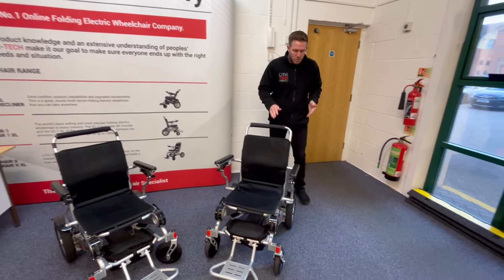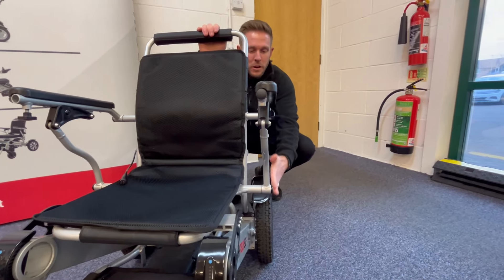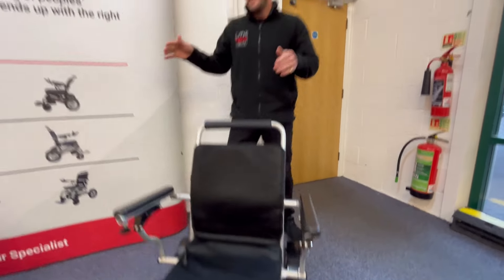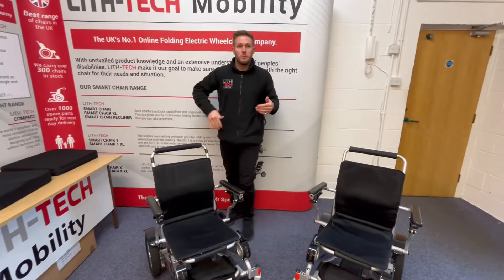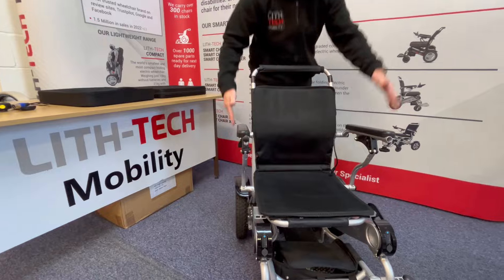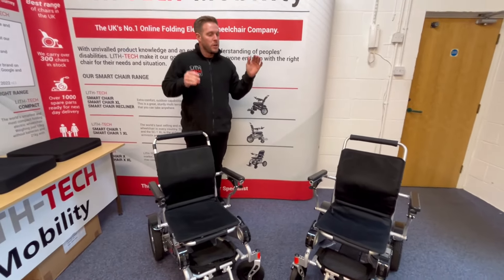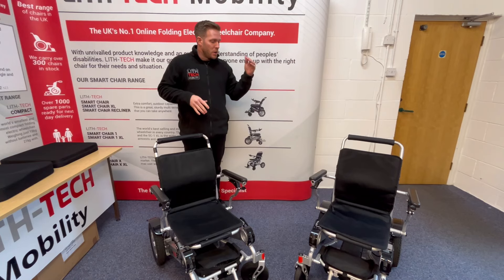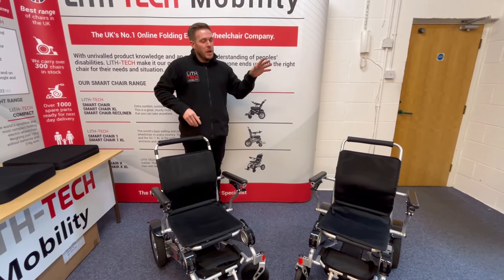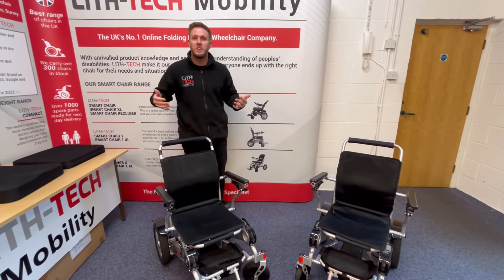Bear in mind that the widest point on this chair, if you take a straight ruler down, is bang in line with your wheel arches and rear wheels. The widest point on either of these chairs is going to be 59 centimetres, wheel arch to wheel arch. On the Smart Chair 1, your armrests come inside the wheels. On the Smart Chair 1XL, your armrests come bang in line with the wheels. So your folding dimensions are going to be the same — your space for going through doorways is the same. XL doesn't necessarily mean it's a bigger chair; it just means it supports someone that needs a wider seat.